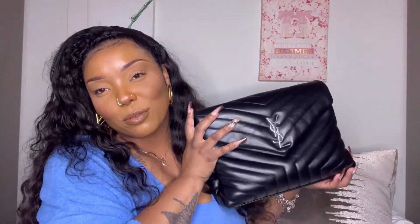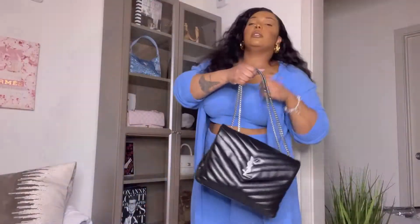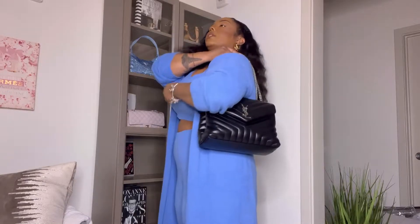One more very important pro I almost forgot — this bag is lightweight compared to a lot of bags this size. For the size, the weight is excellent. It's not heavy even when you put stuff in it, and I think that's such a great thing for a bag this size.